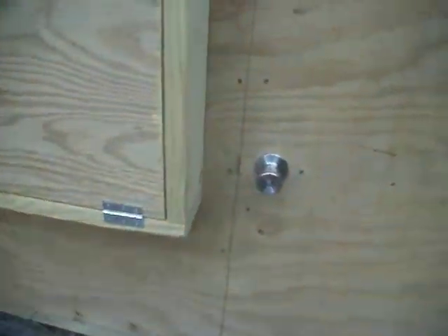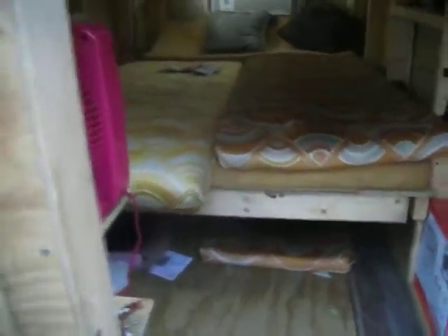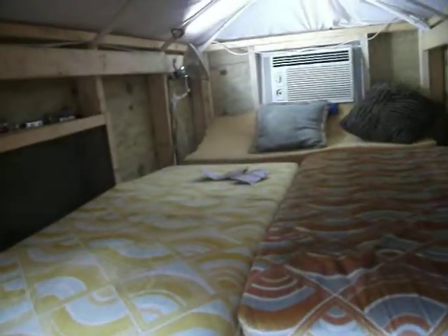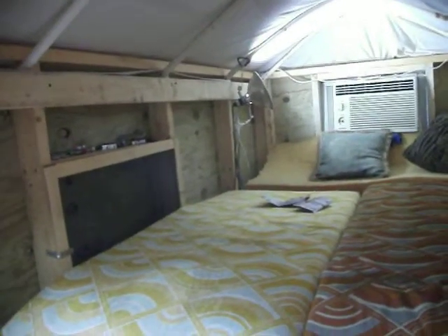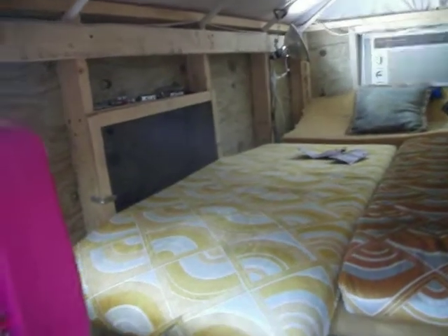Inside the camper, we've just got all kinds of light. We've got 2,000 lumens of LED lighting, and we've got this little fan going right here.